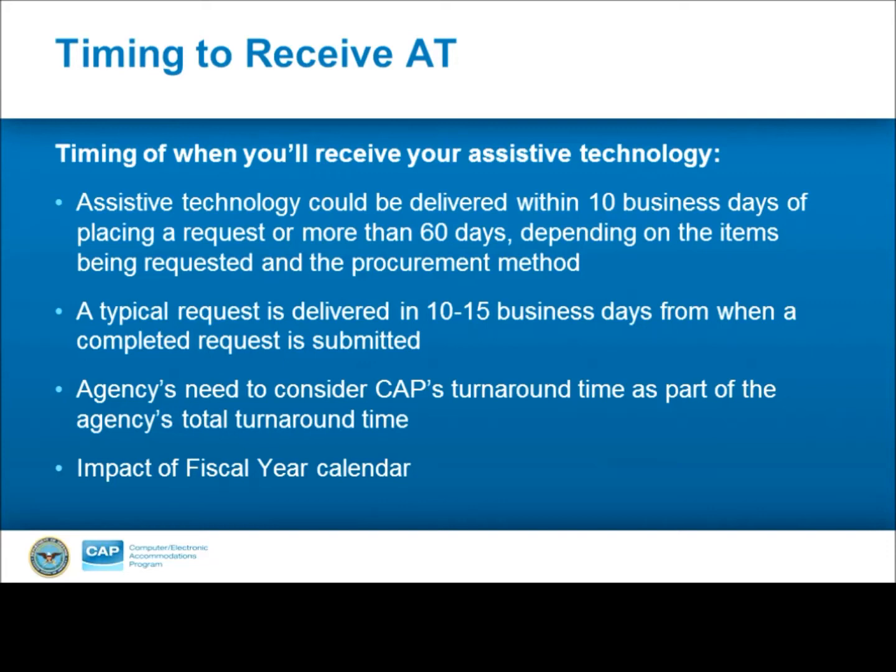Another factor that impacts the turnaround on requests is CAP's fiscal year. Requests placed from January to July are fulfilled within the timeframe we discussed. However, August through December, purchasing will be limited and may result in some longer timeframes.